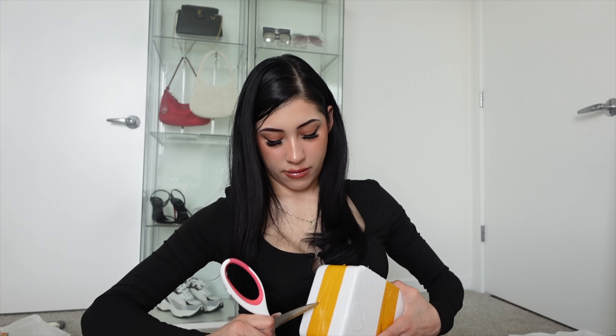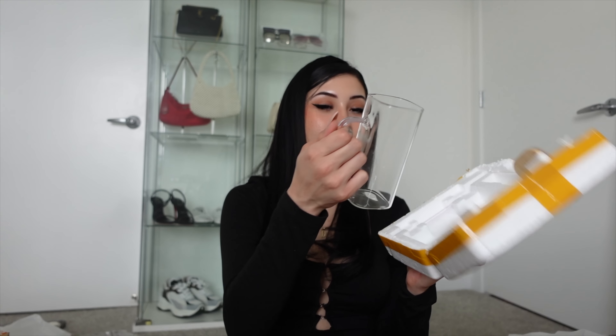I think Temu accidentally sent me the wrong package — I'm pretty sure this is from El Chapo. Honestly, it sounds like a bomb. What could possibly be in here? What's with the yellow tape? Oh — it's just this! Oh I'm excited, this is so cute. It's a little bit smaller than I was expecting, but how cute!